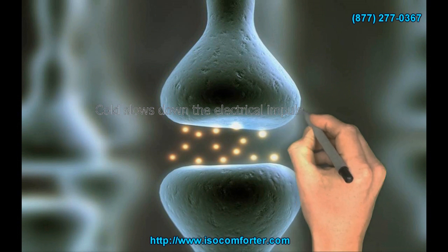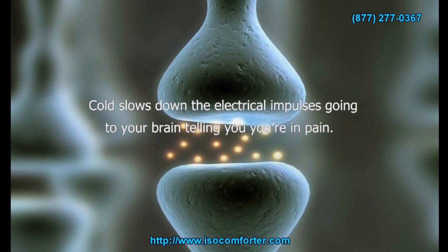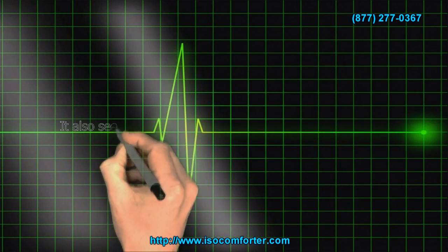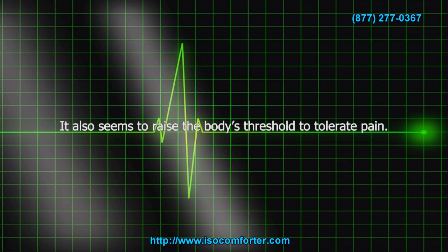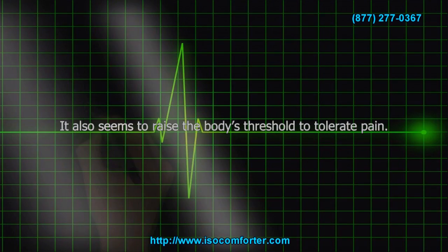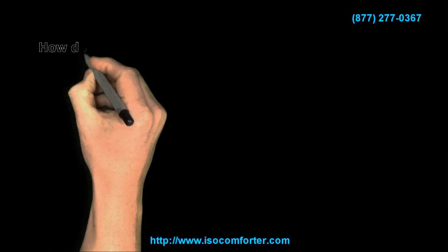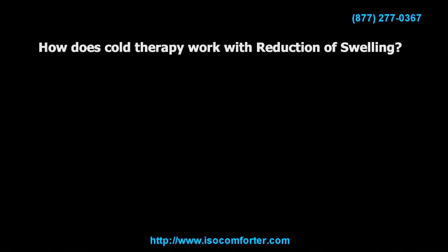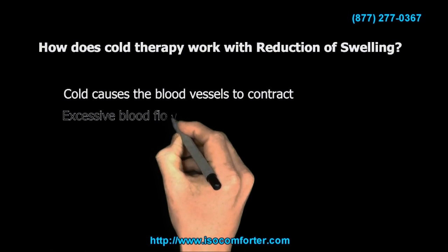How does cold therapy work with pain relief? Cold therapy slows down the electrical impulses going to your brain telling you you're in pain. It also seems to raise the body's threshold to tolerate pain. Cold therapy also helps the release of extra endorphins, which is the body's natural pain reliever.